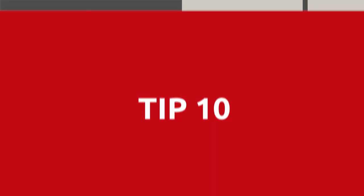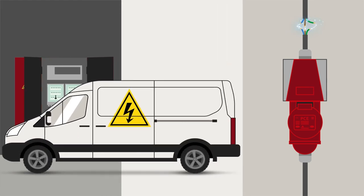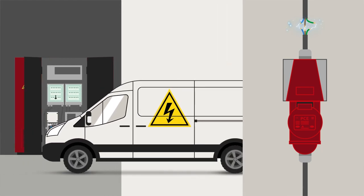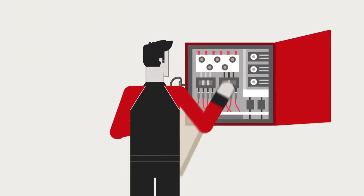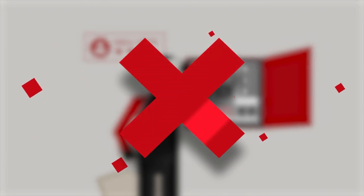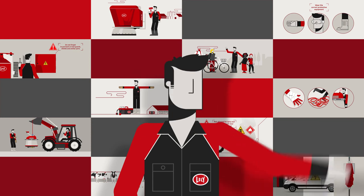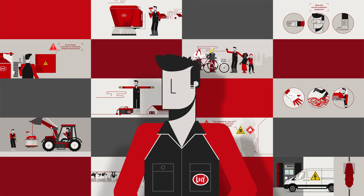10. Have the electrical installations on your farm checked regularly by a professional. Only perform maintenance on electrical systems if you are sufficiently qualified. Make sure that everyone who operates, maintains or works near the devices obeys the safety precautions.